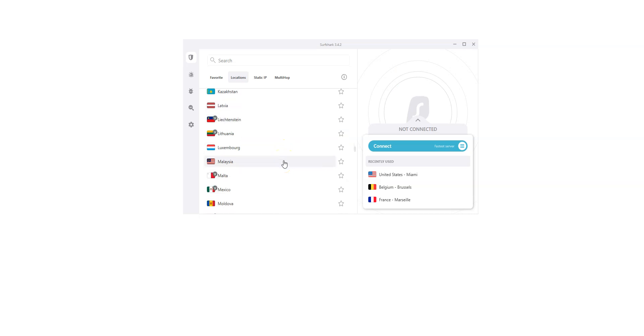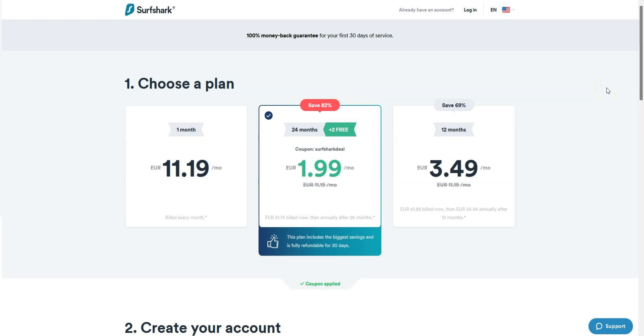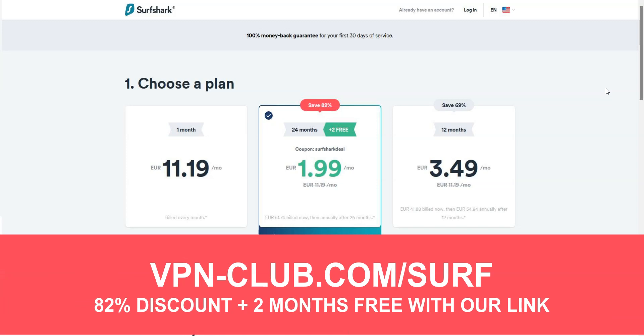There are a lot of countries — the US, Canada, the UK, Australia, France, Spain, Italy, Japan, just to name a few. There is also Kazakhstan, in case you want to have a Kazakhstan IP address. There are 65 countries in total, which is less than ExpressVPN and CyberGhost, but enough for most of us. Like ExpressVPN and CyberGhost, Surfshark works great to unblock search engines, social networks, and news websites. It's a great all-around and affordable VPN, perfect for beginners and intermediate users. To give it a try, visit vpn-club.com/surf or click on the link in the description. With our link, you will take advantage of an 82% discount and 2 months free. Surfshark offers a 30-day money-back guarantee.